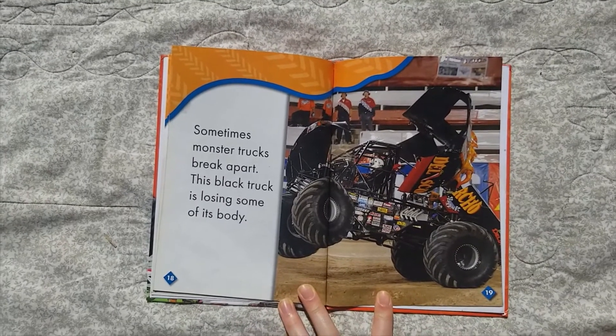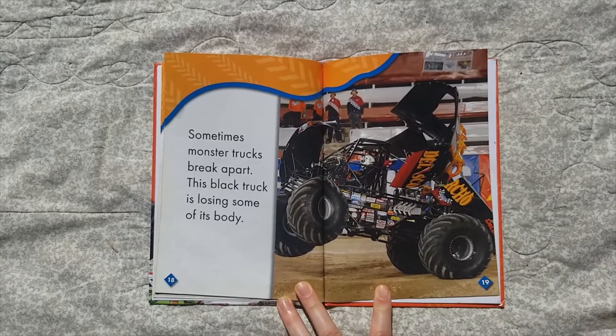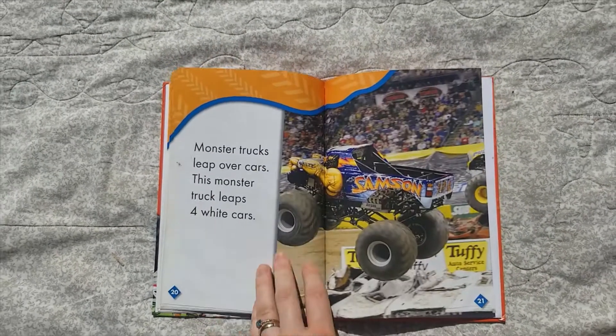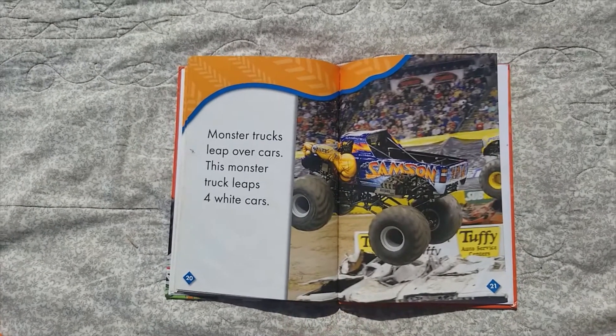Sometimes monster trucks break apart. This black truck is losing some of its body. Monster trucks leap over cars — this monster truck leaps four white cars!